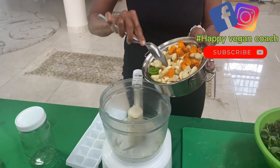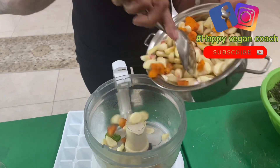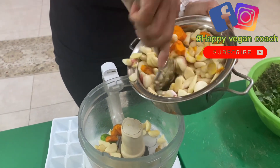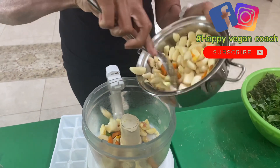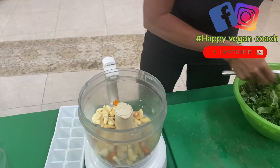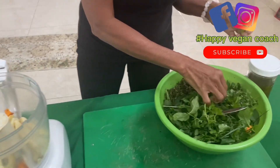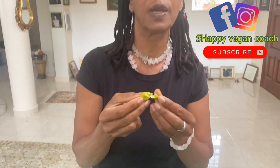We're going to start by putting the garlic and turmeric. And then this is called scotch bonnet pepper. This pepper is really hot, hot, hot. And not only is it hot, its aroma is wonderful — it's going to make any meal taste really delicious.